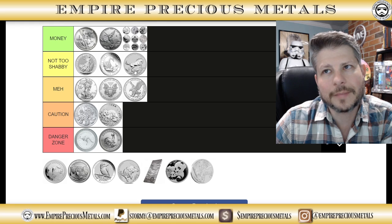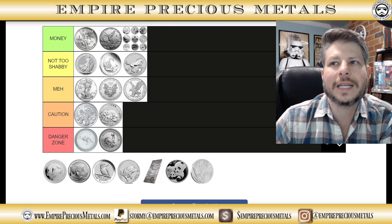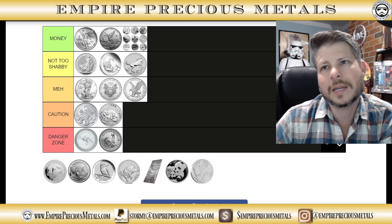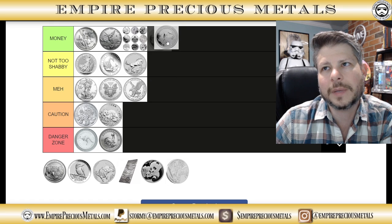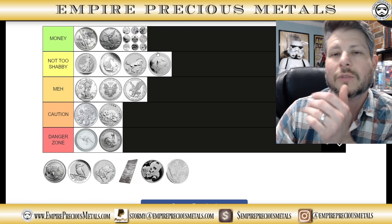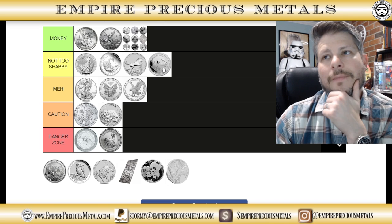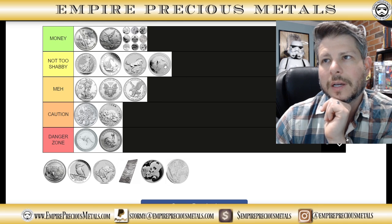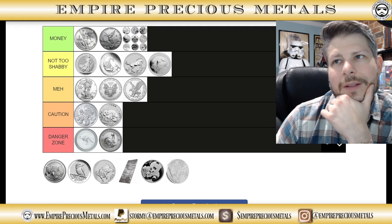Brumby — same reasoning as the Swan: a little bit costly and not a lot of hype at 25,000 mintage. Same semi-numismatic approach. The Dolphins are similar — could be money or not-too-shabby. The resale on these coins is tremendous. Bottlenose dolphins go for quite a bit — I've seen sites listing them for around a hundred dollars. These three coins are not quite grand-slam home runs, but they're pretty solid.